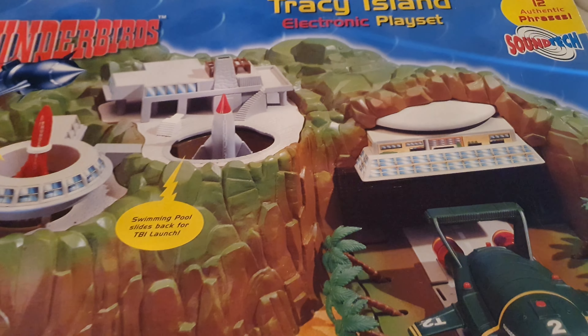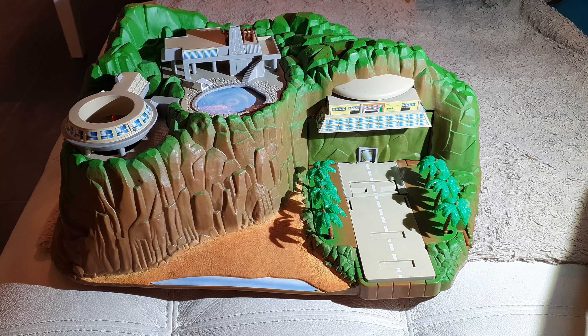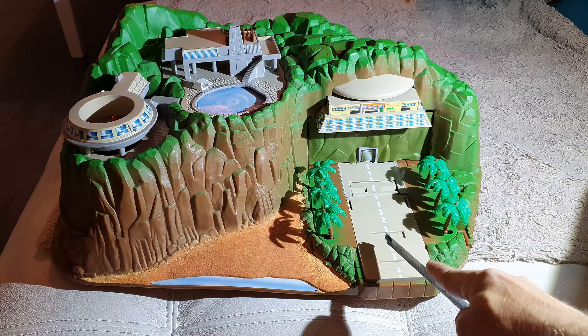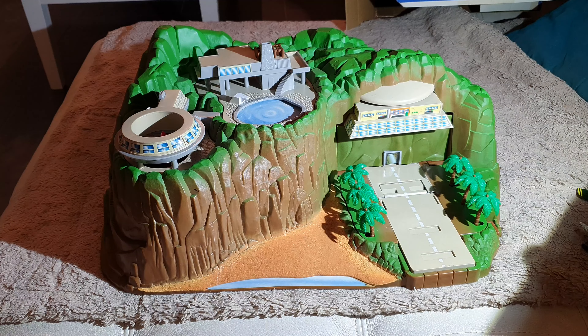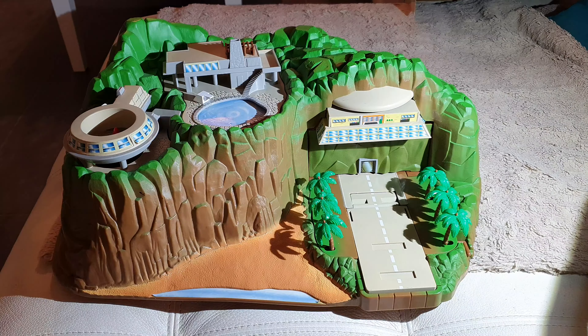All the rest should be the same as the set that I had, so let's open it up and see. Here it is, and it's in such beautiful condition. Normally a lot of sets have broken palm trees, missing leaves, a broken liftoff mechanism, a broken door, or a broken swimming pool — but not this one. This one doesn't even have a mark on it; even the stickers are in perfect condition. Unbelievable. The dimensions of the island are 50 centimeters wide, 20 centimeters high, and 35 centimeters in depth.